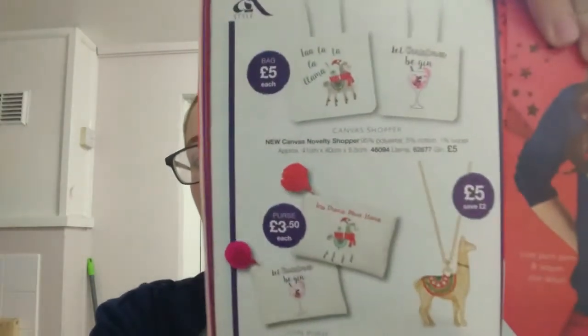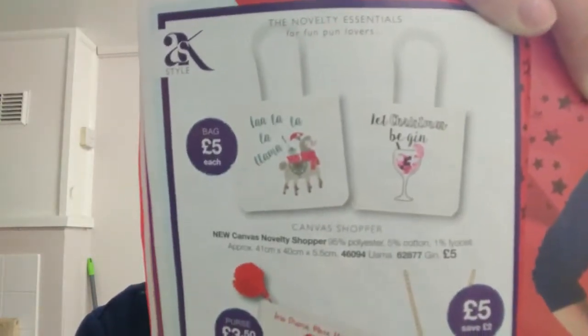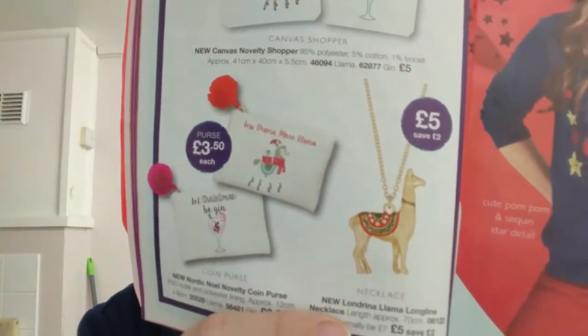Next, we have the 'Let Christmas Be Gin' shopper bag and a 'La La La Llama' bag, as well as some purses. The bags are £5 each and the purses are £3.50 — really big and nice, easily wipeable purses and washable bags. And then there's the llama necklace for just £5, which looks amazing, especially if you love llamas.